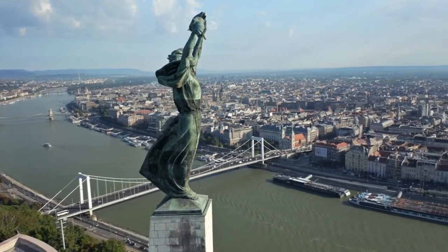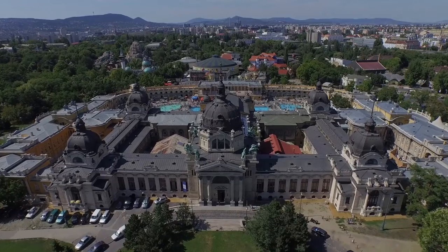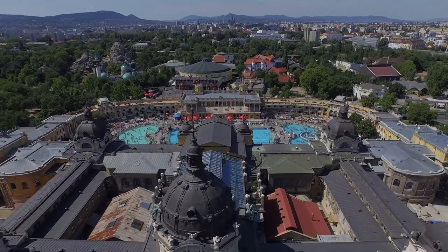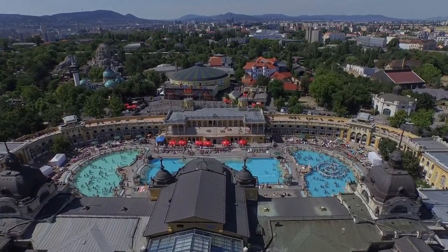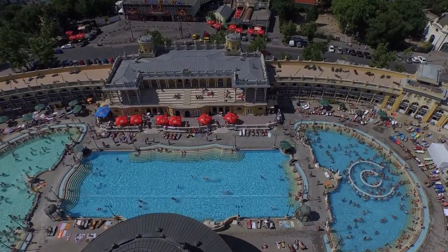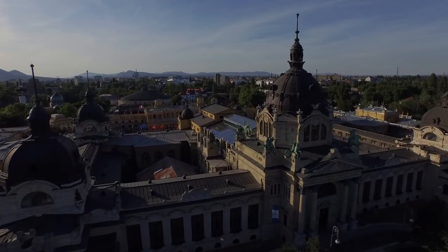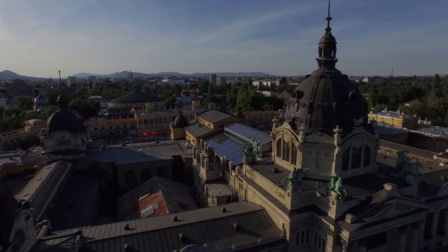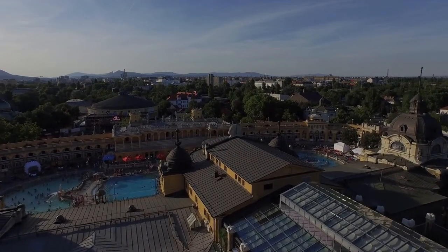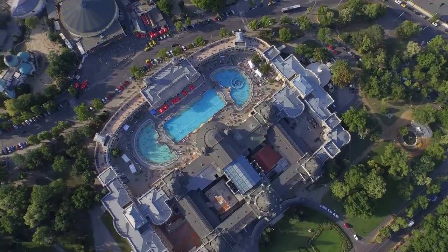Before you dive in, keep in mind that bathers must always wear a swimsuit in Budapest's baths, and swim caps are required when swimming in the lap pools. Don't forget to bring your flip flops when strolling between the indoor and outdoor pools. Don't spend more than 20 minutes in the hot thermal pools, don't swim in the thermal pools if you're under 14, and smoking is prohibited in all of the thermal baths including the open-air areas.